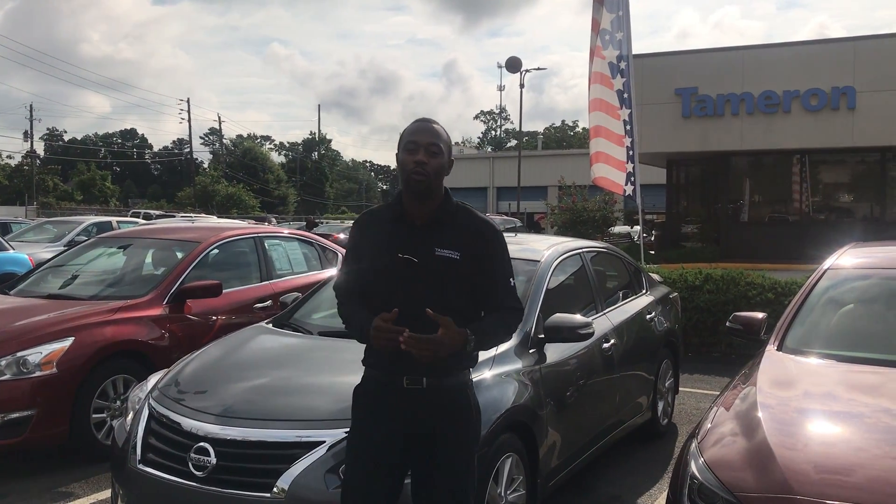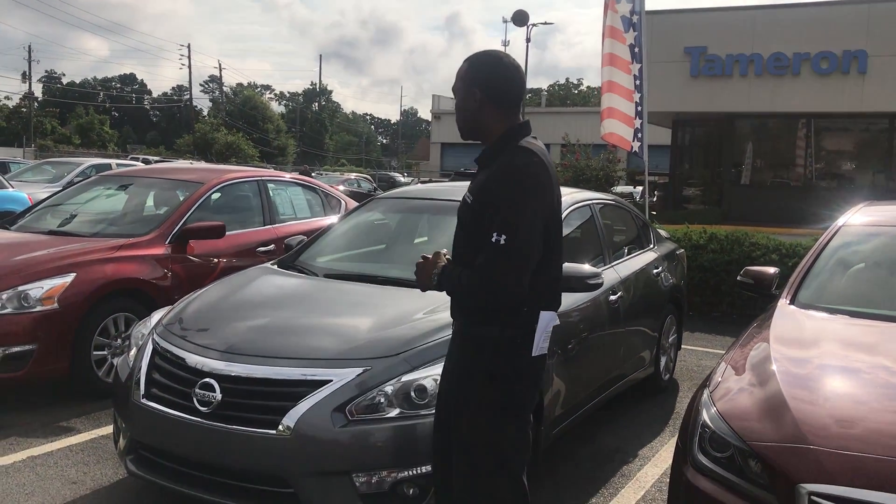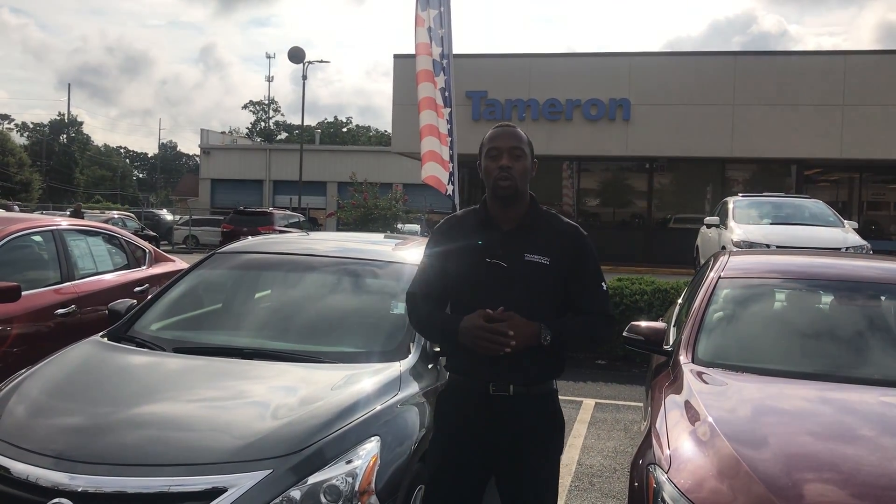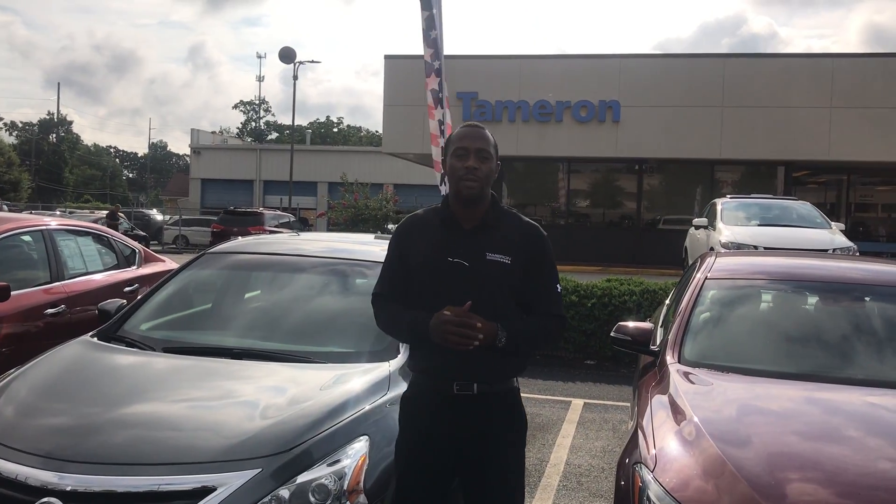Hey Julie, this is Pat Dyer here at Tamron. I want to thank you for inquiring about this beautiful 2015 Nissan Altima. As you can see, this is the same video that you inquired about online. It has a bunch of features I would love to go over with you, but it's just not enough time in this short video.